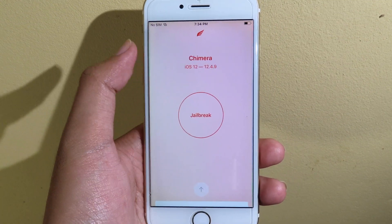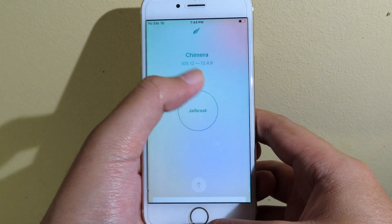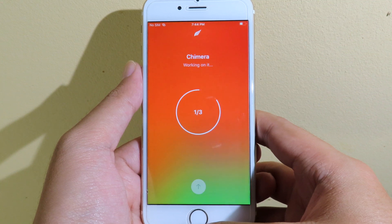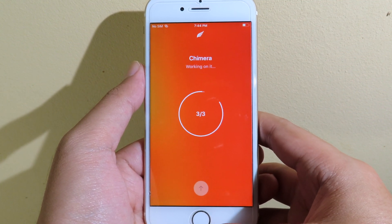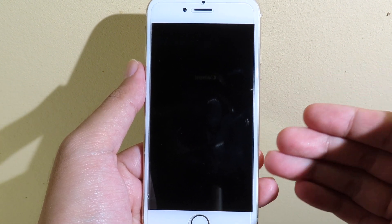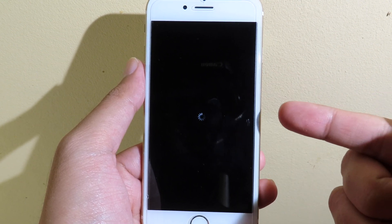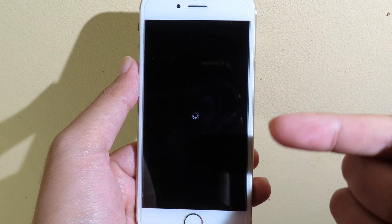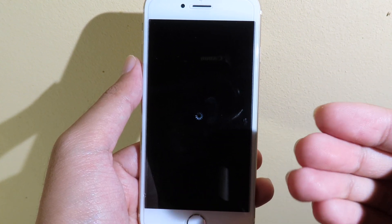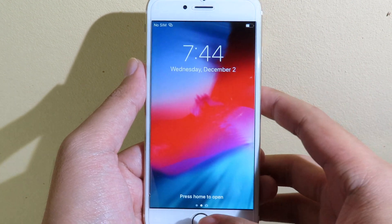Now I can begin to jailbreak my device — I have iOS 12.4.9 right here and you can see it is fully compatible. From my experience jailbreaking 12.4.9, you have to reboot your device many times. If it fails, you can reboot, turn back on, and jailbreak using Chimera again and it should work.